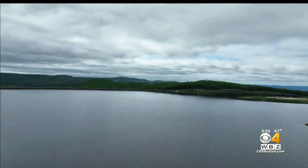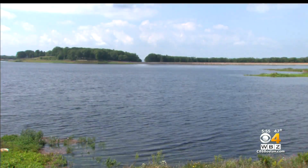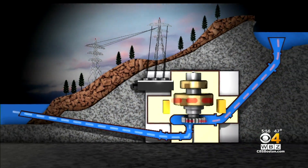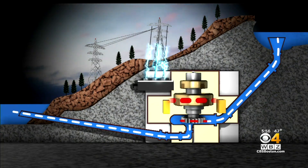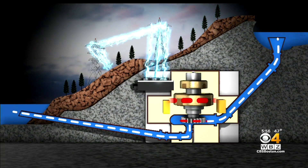The upper reservoir is 1,000 feet deep with 5 billion gallons of usable H2O. Basically, the way Northfield Mountain works is by moving water up and down and generating electricity in between. Water moves down through the mountain into four turbines. It's essentially a giant water battery.